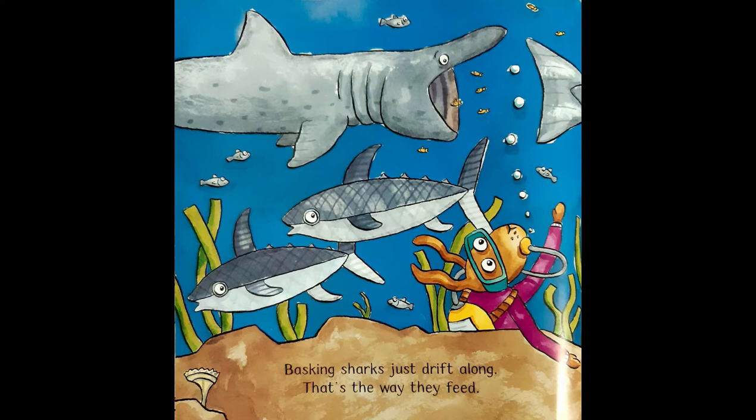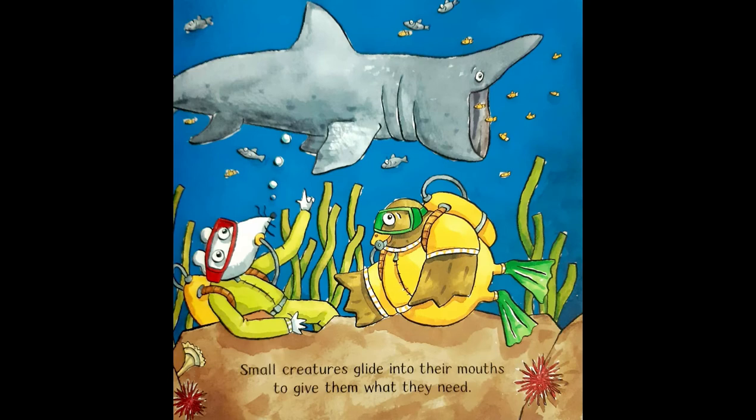Basking sharks just drift along. That's the way they feed. Small creatures glide into their mouths to give them what they need.